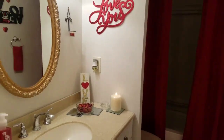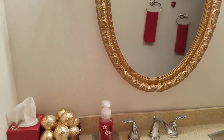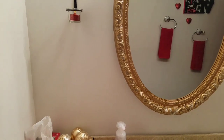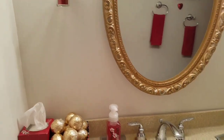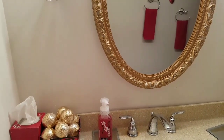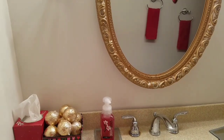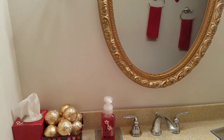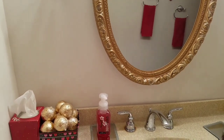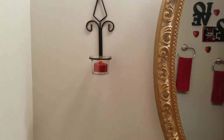Let's start with the vanity area of the bathroom — forgive me if you see me in the mirror, I'm still in my jammies. I did want to share some money-saving ideas, whether you're just moving into your home, your first apartment, and you don't have a lot of coins on hand. So this is what I decided to do.